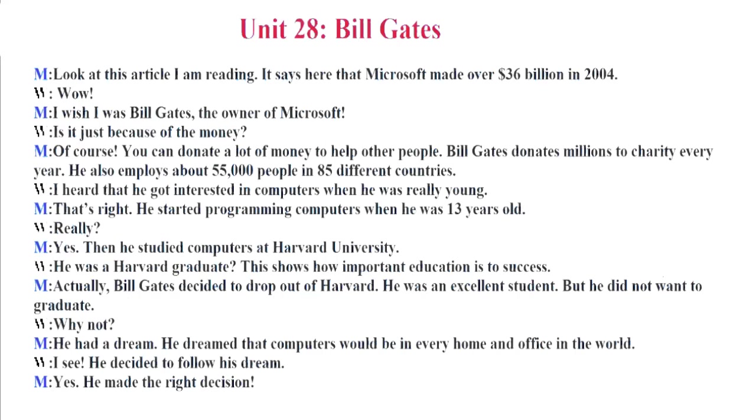Unit 28. Bill Gates. Look at this article I am reading. It says here that Microsoft made over $36 billion in 2004. Wow! I wish I was Bill Gates, the owner of Microsoft. Is it just because of the money? Of course! You can donate a lot of money to help other people. Bill Gates donates millions to charity every year. He also employs about 55,000 people in 85 different countries. I heard that he got interested in computers when he was really young. That's right. He started programming computers when he was 13 years old.